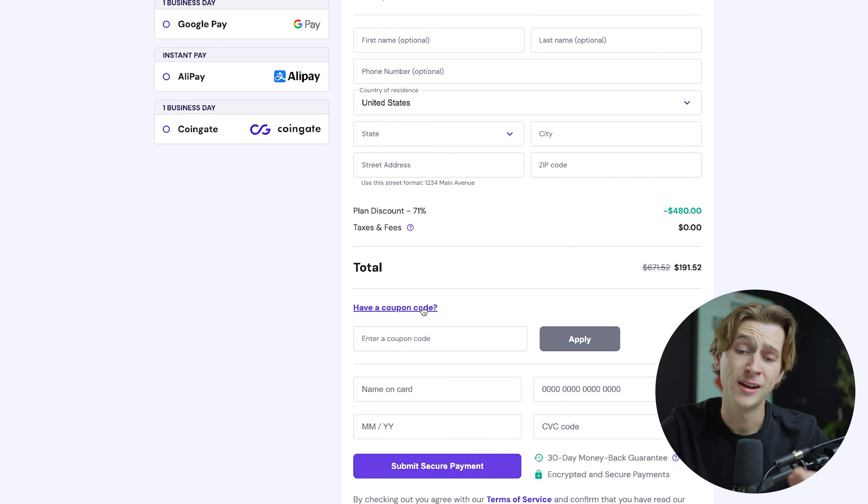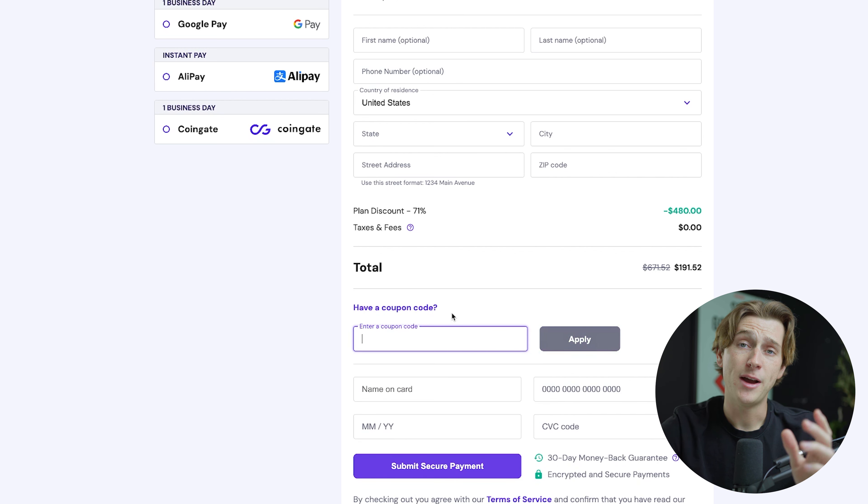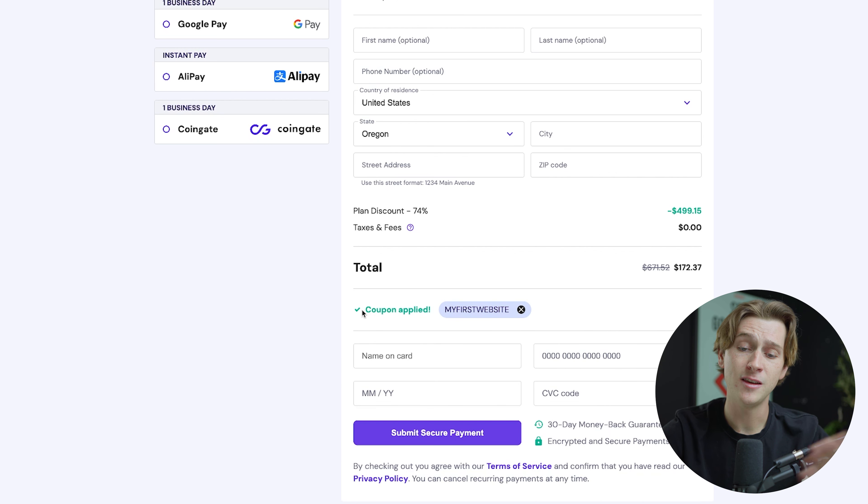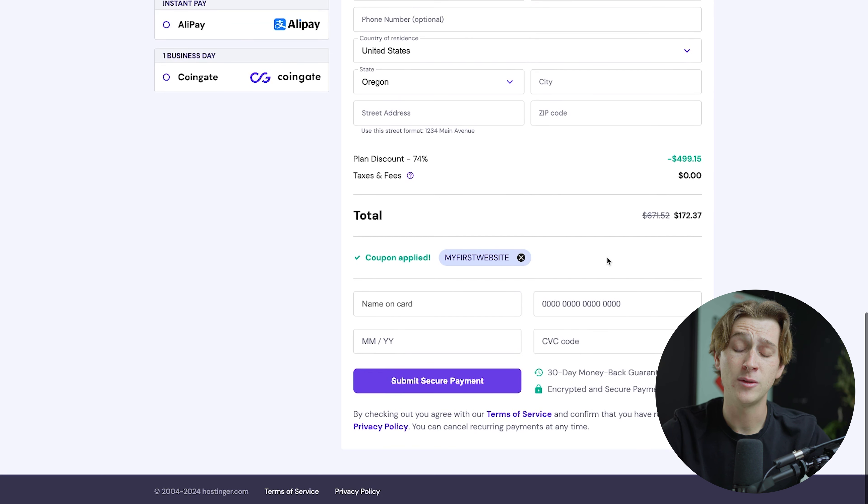All you have to do is click the coupon code field and enter the code MYFIRSTWEBSITE — all capitals, no spaces. Once you've entered that code, simply hit the Apply button. The coupon is now fully applied and we're getting the best possible deal with Hostinger. All we have to do now is enter our card details and hit Submit Secure Payment to get started.